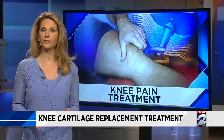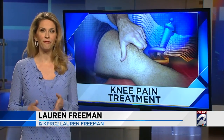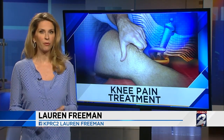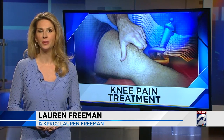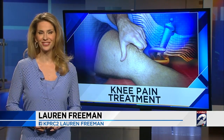The NeoCart clinical trial is about 75% full. Candidates must be between 18 and 59 years old and have pain in one knee. To see if you qualify, contact information for the study center has been posted at click2houston.com — look for the story in the health section. Lauren Freeman, KPRC Channel 2 News.